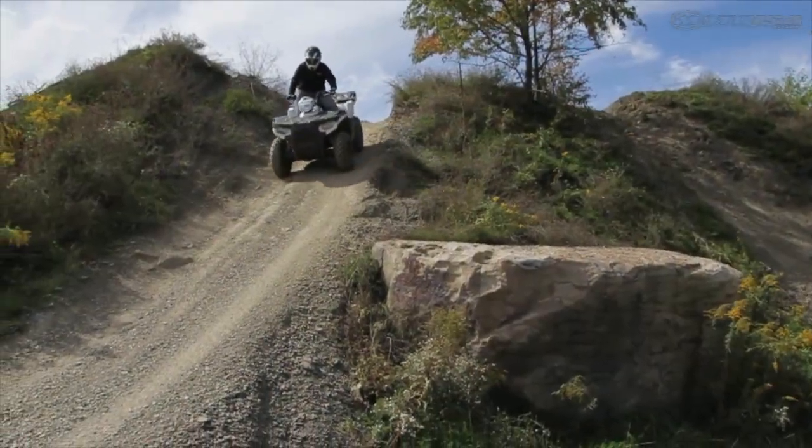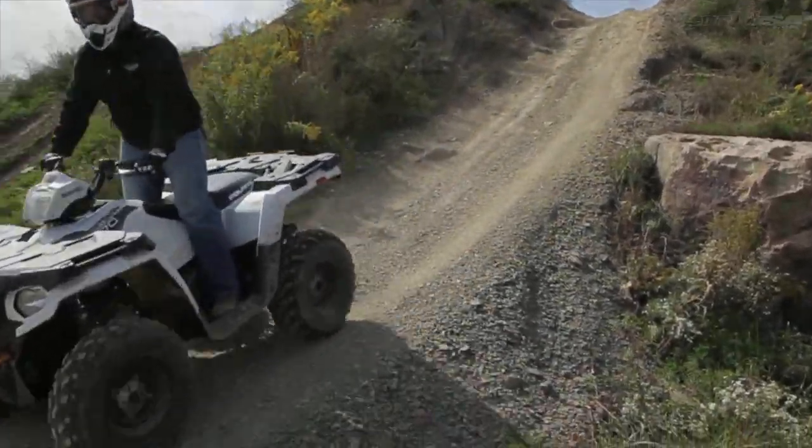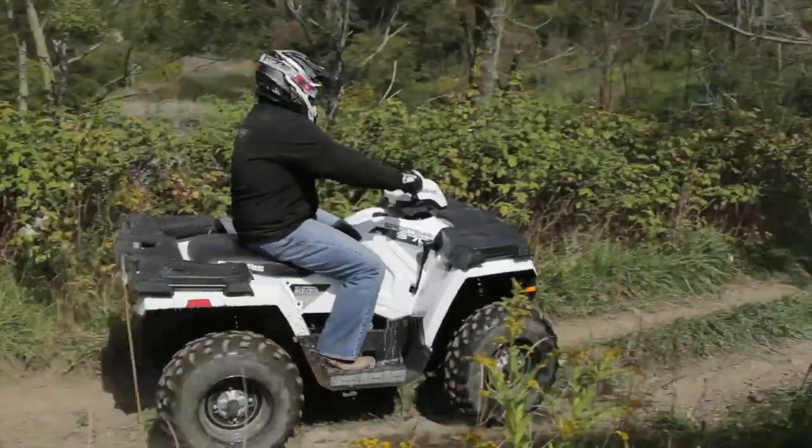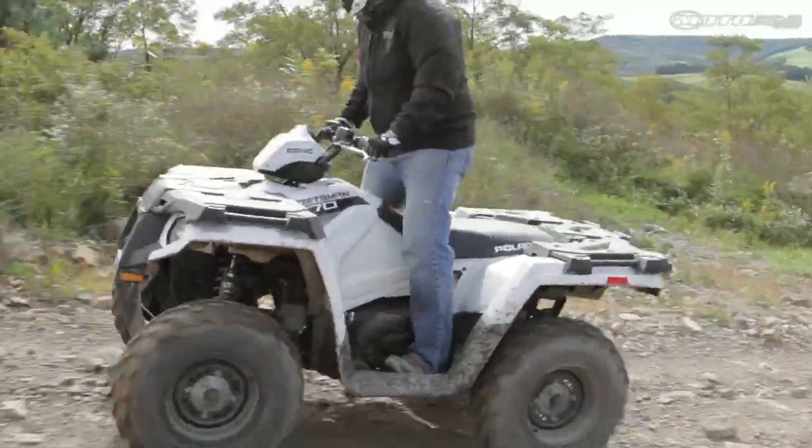The braking package takes some time to bring the heavy quad to a stop, but it does have some help from the engine braking. Ergonomics are comfortable while on the move, with a narrower seat and more protection from the broader footwells.